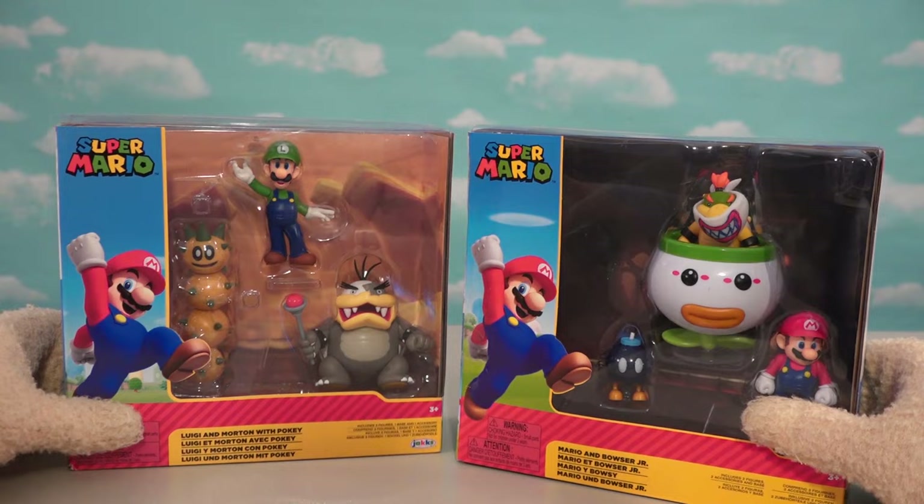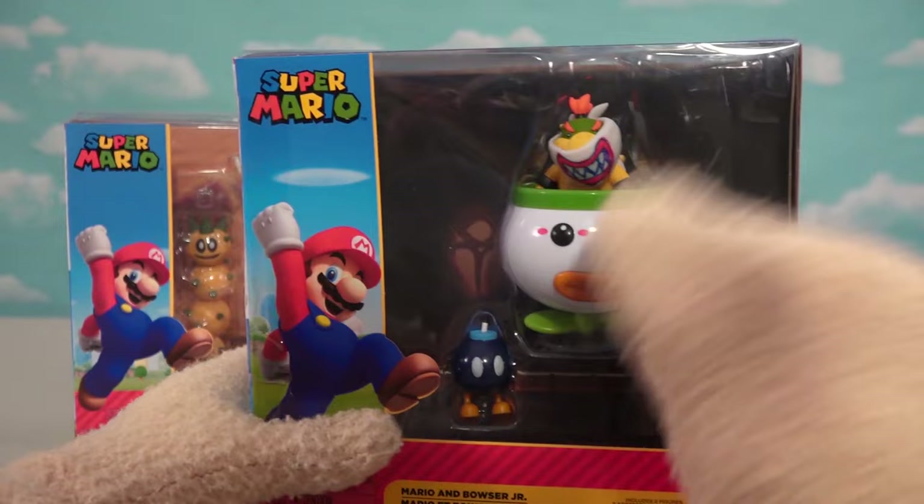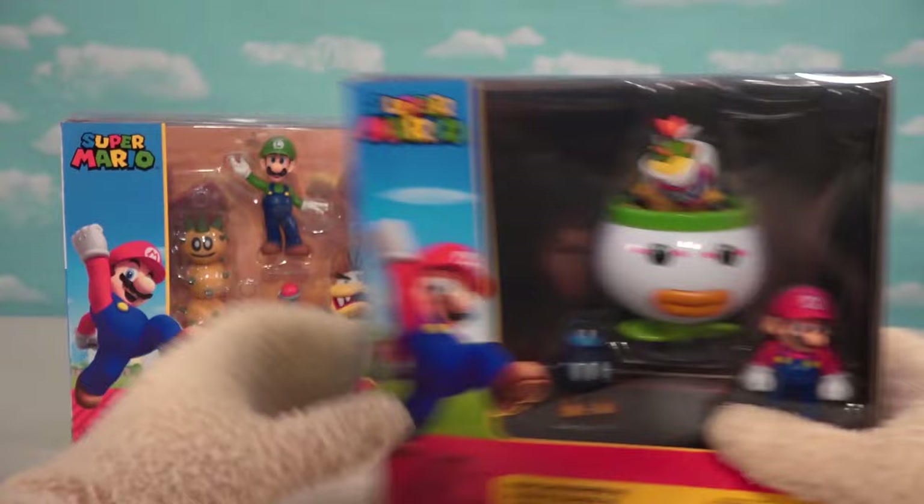In this one we get Mario, a little ba-bomb, perfect! And then we get Koopa Junior with that little Koopa car. We'll open that next.